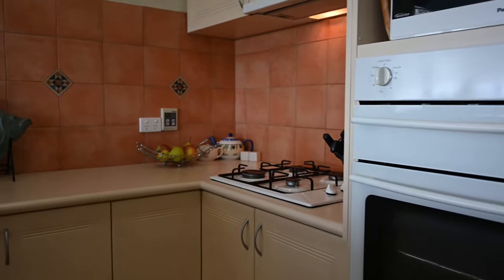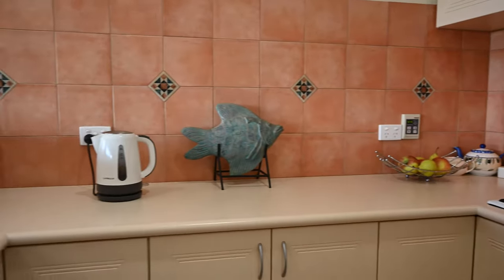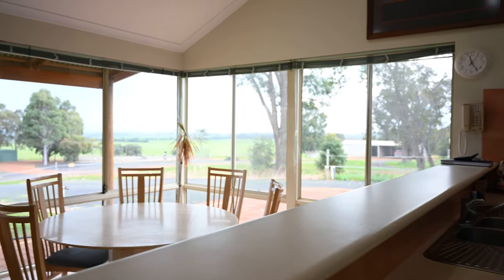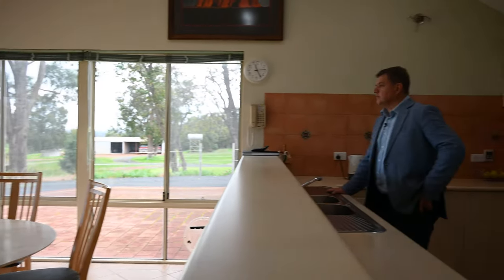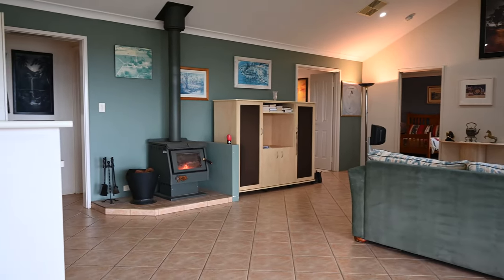Overlooking the tennis court, the lake, the entertaining area and the views. Even though there's a bit of a front coming through, I can actually see Bunbury and some of the buildings in Bunbury from here. How good's that? It's absolutely lovely.